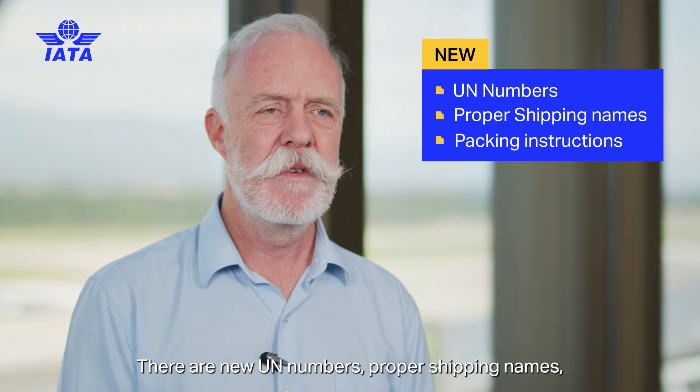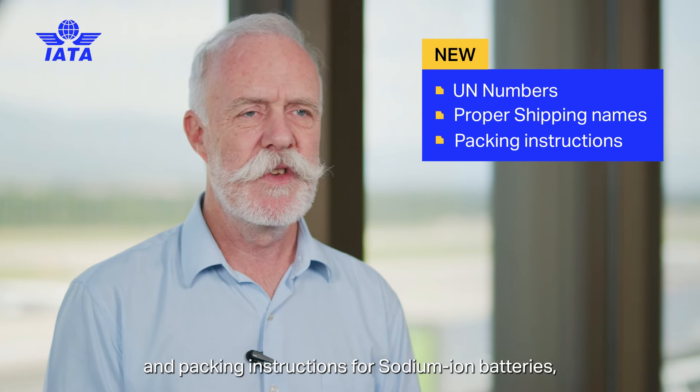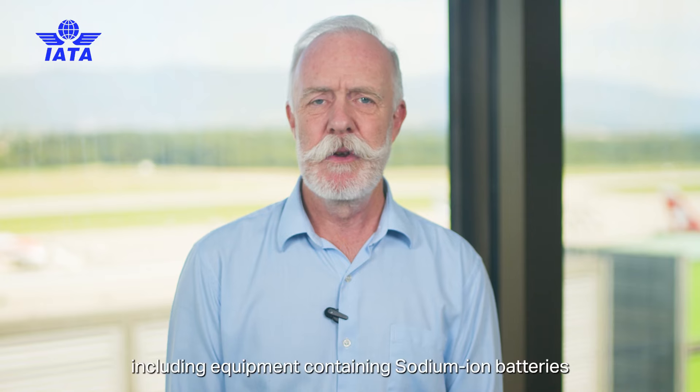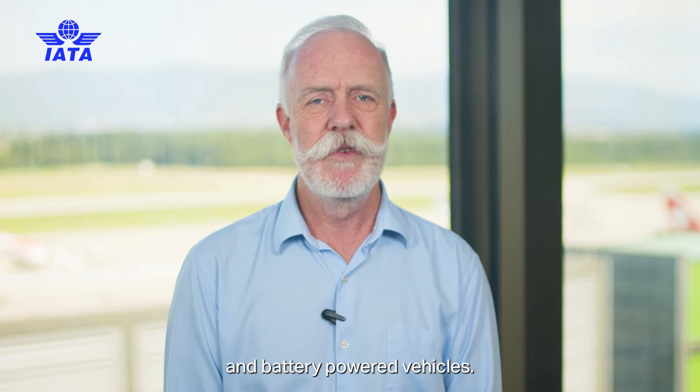There are new UN numbers, proper shipping names, and packing instructions for sodium-ion batteries, including equipment containing sodium-ion batteries and battery-powered vehicles.